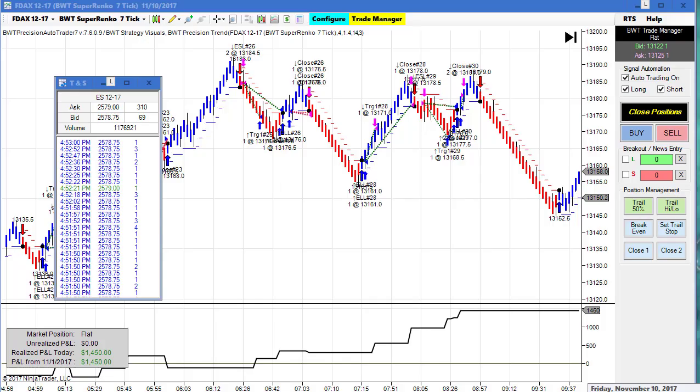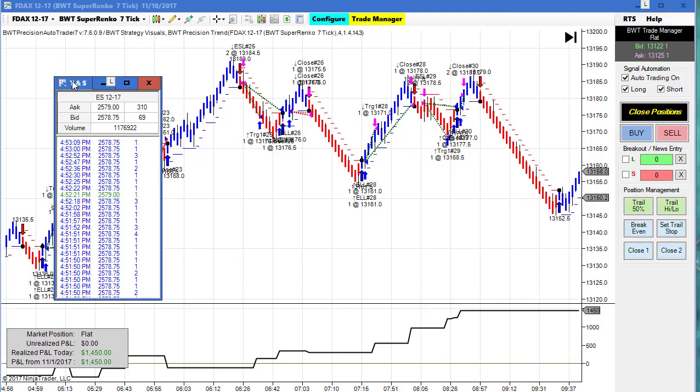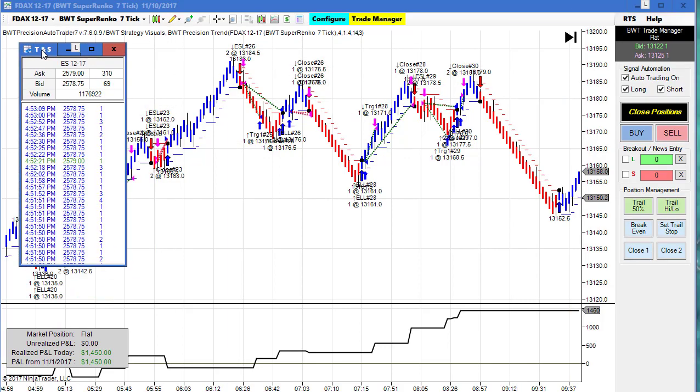Hello everybody. Today is Friday, November 10th, it's 4:53 Eastern Standard Time. On my left is the time in sales. We can see some settlement trades for the E-mini S&P going off at 4578.75.